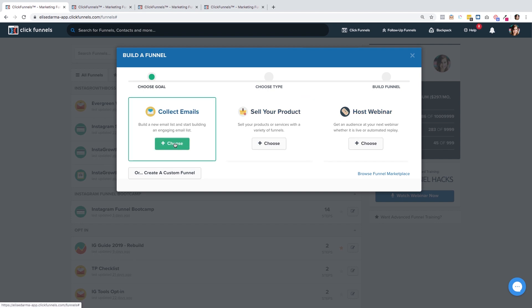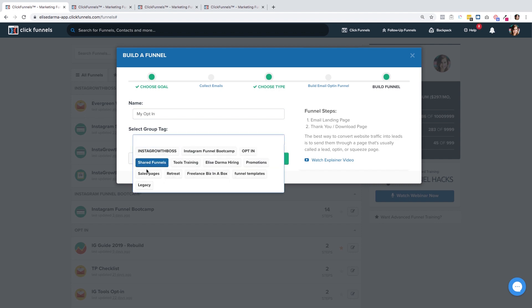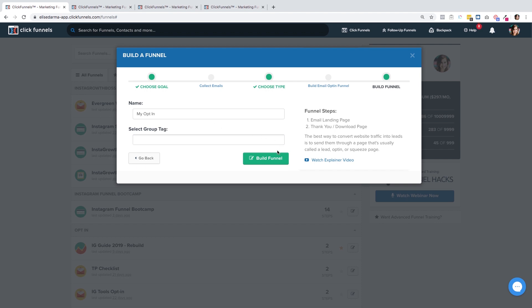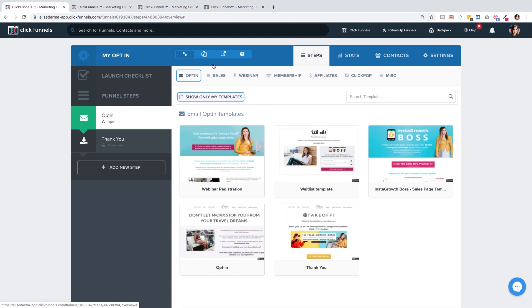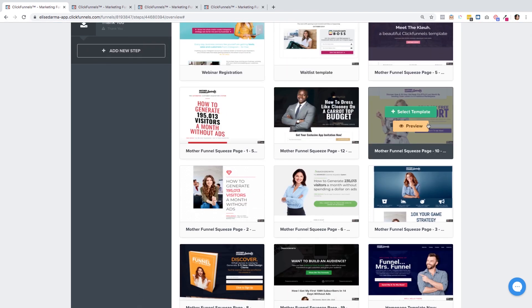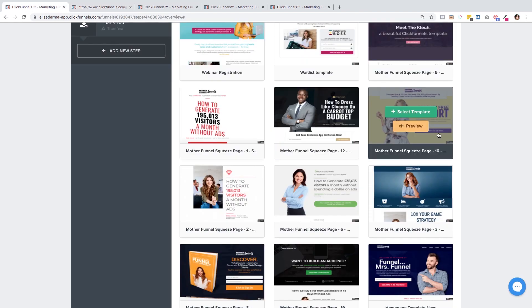Let's say you want to build a landing page and collect emails — choose that one and give it a name. Then you can create a tag to keep your funnel organized. ClickFunnels also lets you know what you're getting: these two steps — a landing page and a thank you page. Hit Build Funnel. Once you've landed on this page, ClickFunnels asks you to choose a template for your opt-in or landing page. You can take a look at the templates ClickFunnels has created. If I like one, I can hit the preview button to take a peek at what it will look like, then go back and choose Select Template.